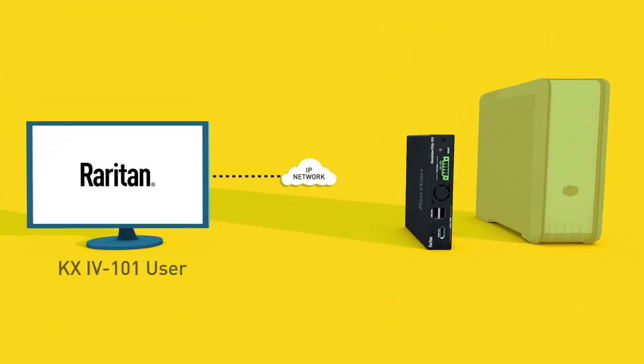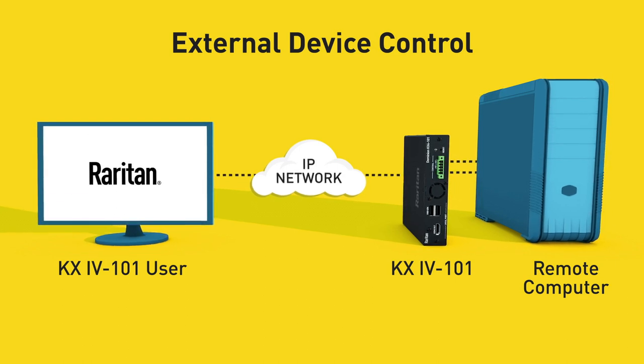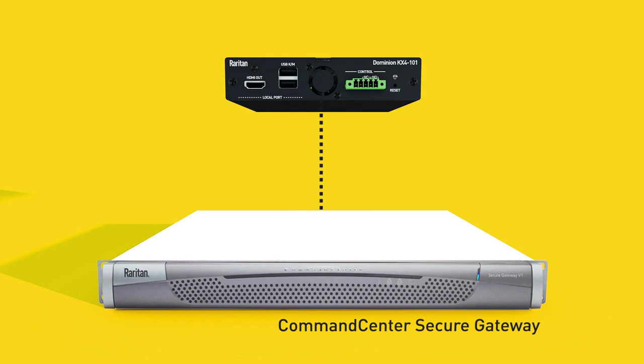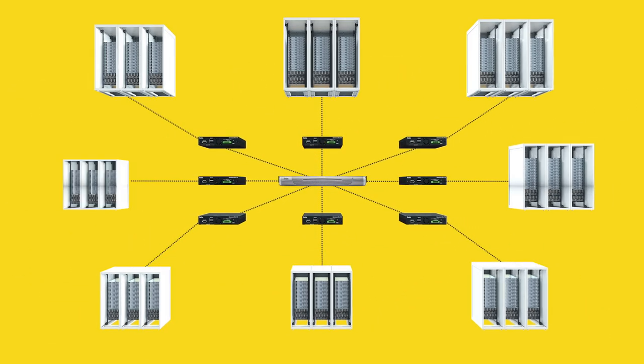The KX4 can even turn computers and devices on or off via a new external device control feature. Plus, with Raritan's command center secure gateway, the KX4 can support the largest multi-site deployments with thousands of devices.